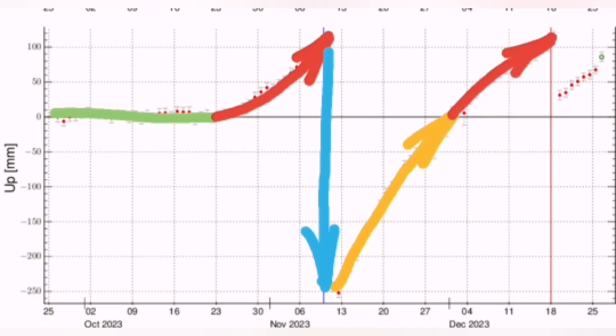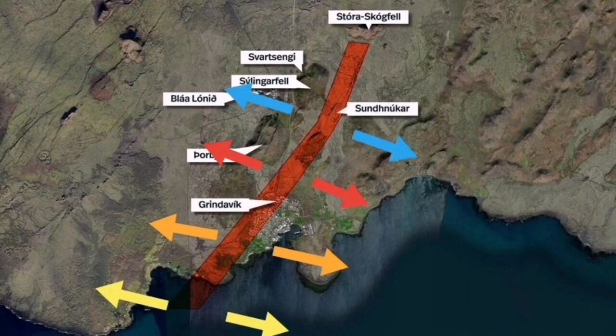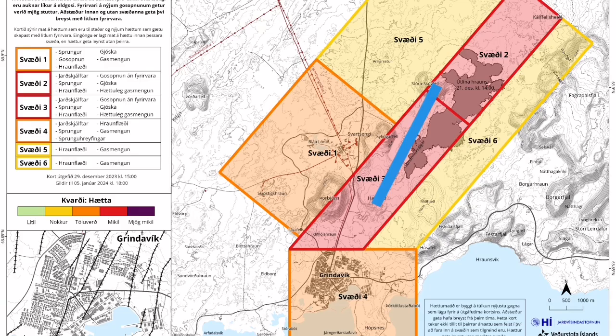We know that the Sundunka eruption was not the first time that this dike was active. This extension was active in the past — this was just the latest episode of it. It ended up first in a dry eruption in Grindavik: cracks in the ground, gases rising to the surface — the gaseous phase of the magma. Then we had the actual magma, the liquid one, coming out.